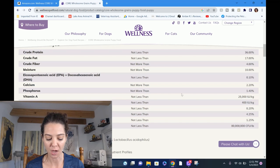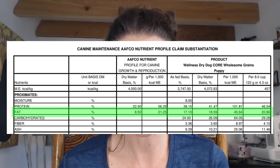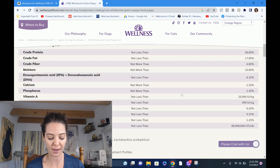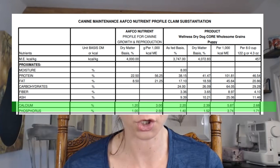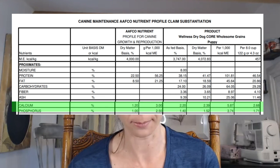Next, let's look at fat. They list fat as-fed as 17% minimum; it's actually 17.1%, which converts to 18.59% on a dry matter basis. The standard is 8.5%, so again more than two times what should be fed to a growing puppy. Moving to calcium — they say 2.2% as-fed, it actually ends up being 2.39% dry matter, when it should be no more than 1.2%. Super excess calcium. And usually if calcium is off, phosphorus goes with it. Phosphorus is listed as 1.4%; in reality it's 1.52% dry matter, and the maximum is 1.0% — so off on everything.